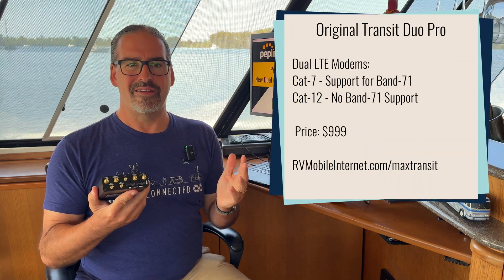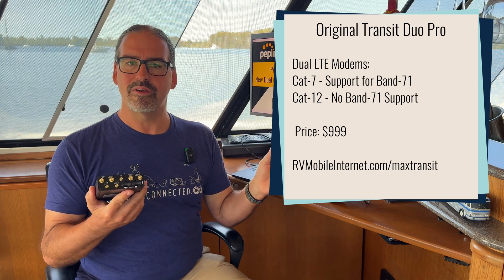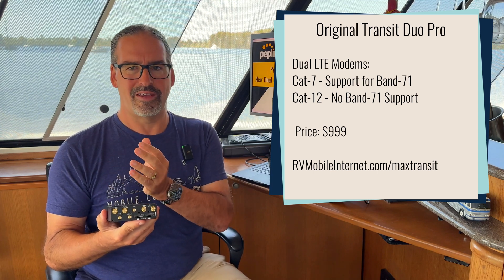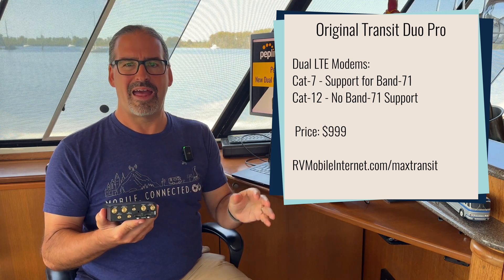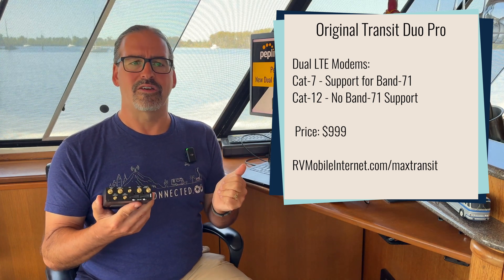One of the limitations of the more recent versions of the Transit Duo Pro was that the modems inside of it were striking a weird hybrid balance — one modem was a Category 7 modem and the other modem was a Category 12 modem. So you had a lower-end modem and a middle-range 4G modem instead of two identical modems.